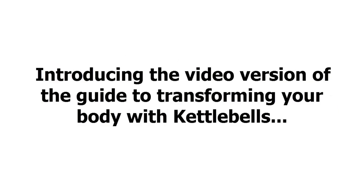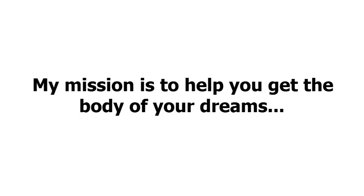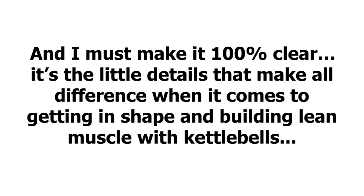Introducing the video version of the guide to transforming your body with kettlebells. My mission is to help you get the body of your dreams, and I must make it 100% clear — it's the little details that make all the difference when it comes to getting in shape and building lean muscle with kettlebells.